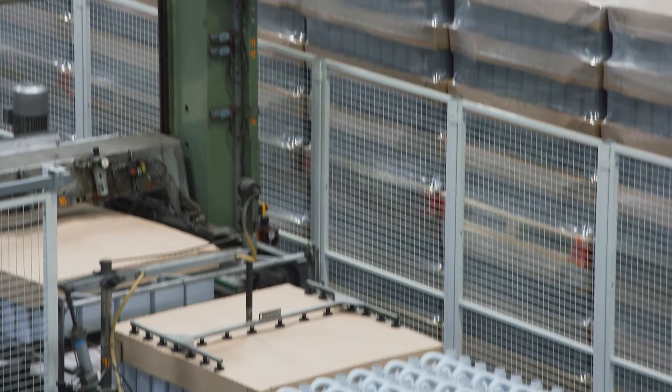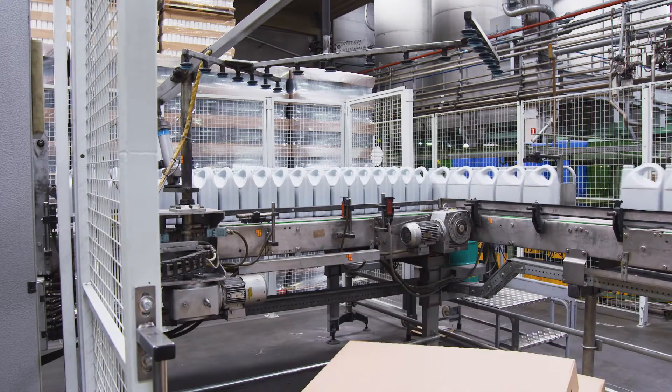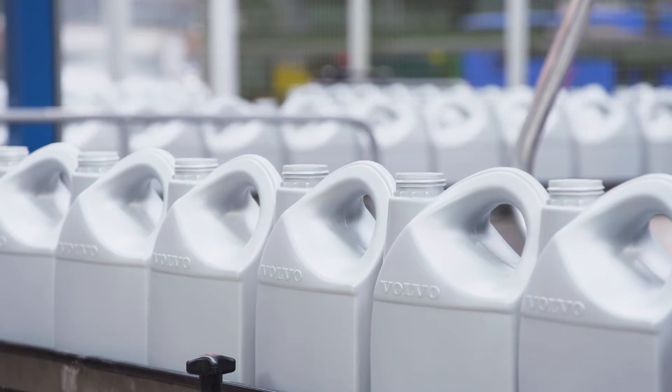Custom-designed coolants are shipped from this factory to Volvo Construction Equipment customers all over the world. The specially developed range of coolants matches Volvo Construction Equipment's low-emission engines and high-performance demands.